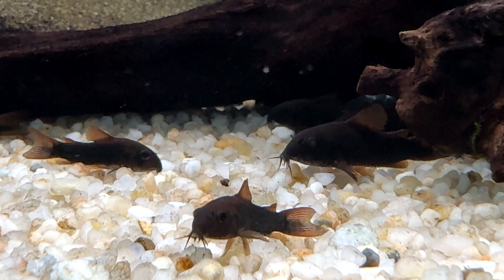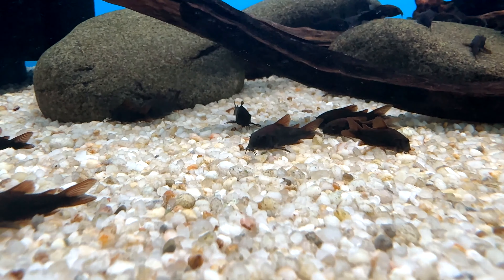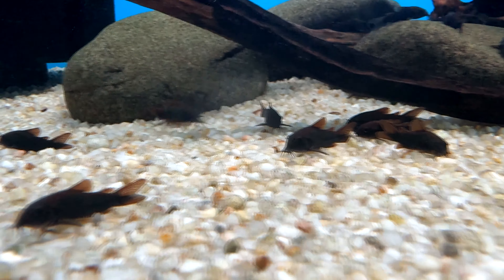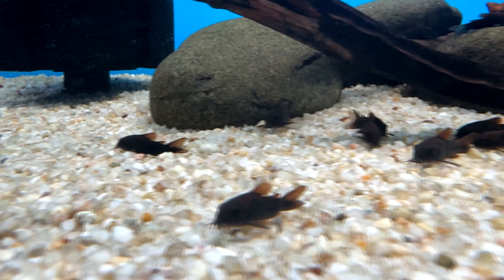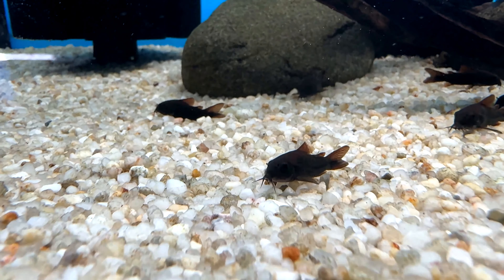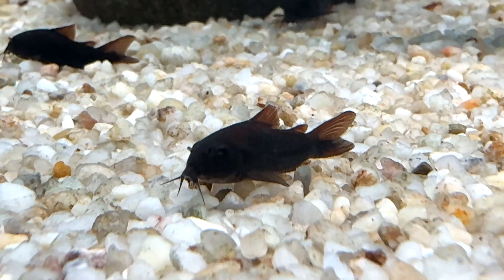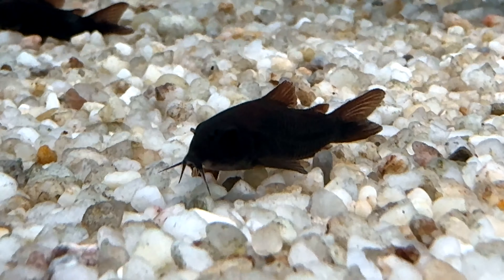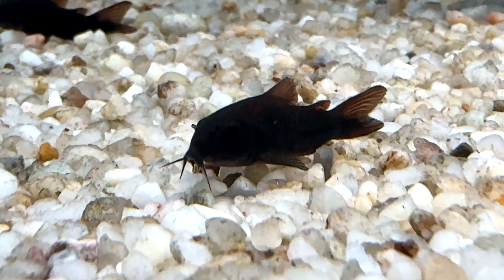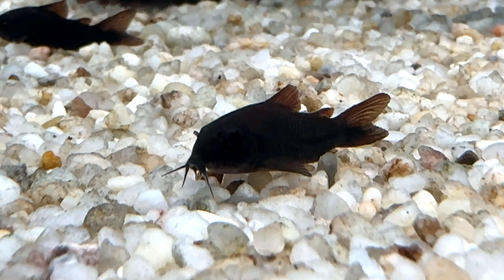Thanks for watching my care guide on the Black Venezuelan Corydora, and I hope you took at least one thing from it. It's a pretty typical care guide similar to other Corydoras, but these fish bring a unique dark coloration to the aquarium. I personally love dark fish, so these are one of my favorite Corydoras. They are peaceful and can be kept in community tanks — just make sure to keep them in groups. Thanks for watching, and I'll see you in the next one.